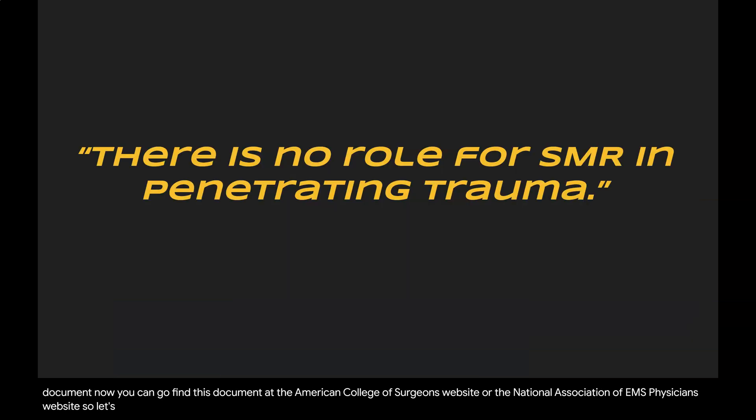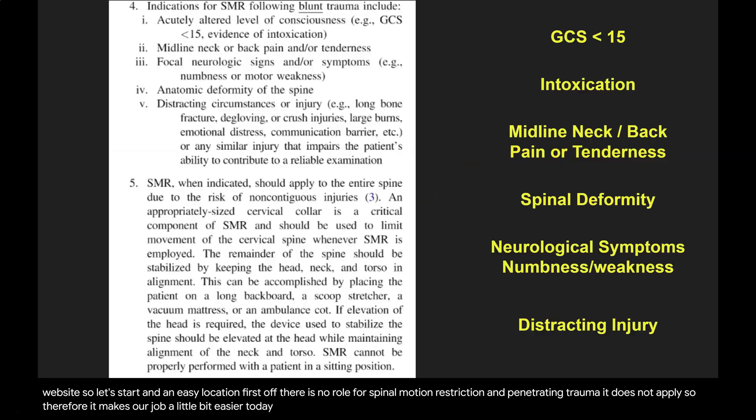Let's start at an easy location. First off, there is no role for spinal motion restriction in penetrating trauma — it does not apply. So we're going to pull from this consensus document the idea of using this information for blunt trauma.